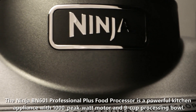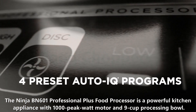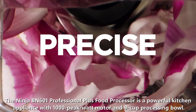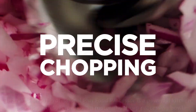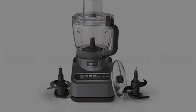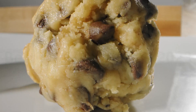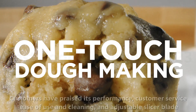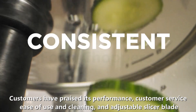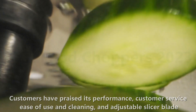Number 4: Ninja BN-601. The Ninja BN-601 Professional Plus Food Processor is a powerful kitchen appliance with a 1000-watt motor and 9-cup processing bowl. It features four Auto-IQ intelligent preset programs with three speeds, a quad-chopping blade, dough blade, reversible slicing and shredding disc, and a 20-recipe inspiration guide. Customers have praised its performance, customer service, ease of use and cleaning, and adjustable slicer blade.